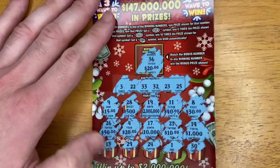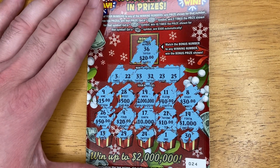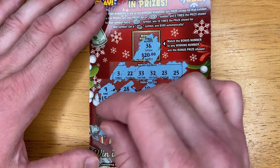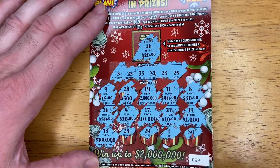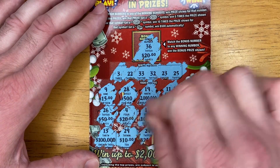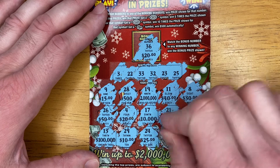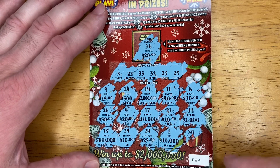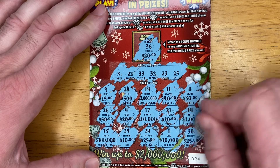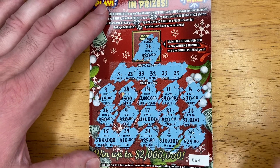Let me get some of the scratch dust off. The only two numbers we have the same so far are the 20s. 100,000. 10 — that gives us two 10s now. 25. 10,000 — that gives us two 10,000s, two 10s, two 20s. Let's see what we have under the last box — 25, that gives us two 25s. No win on that ticket.